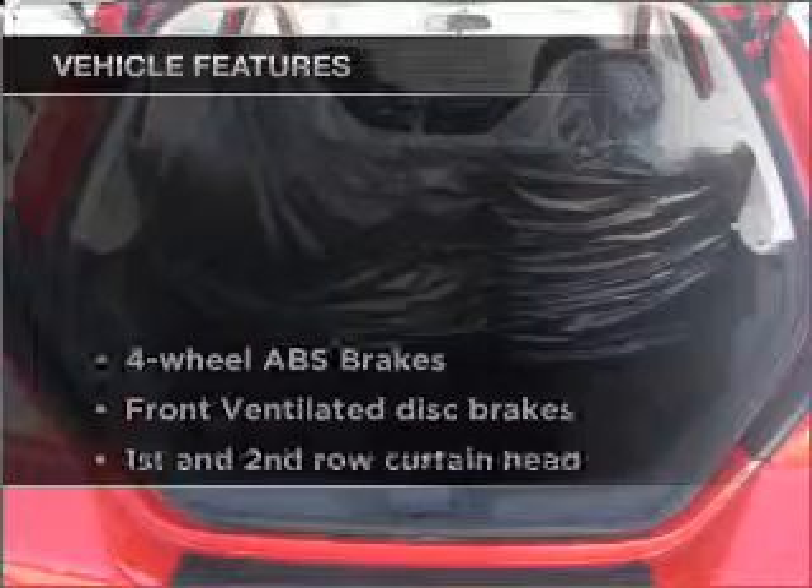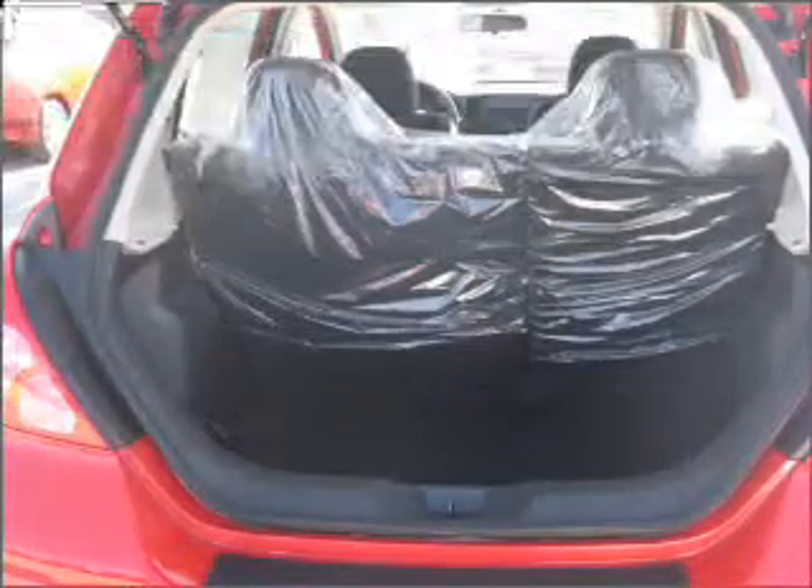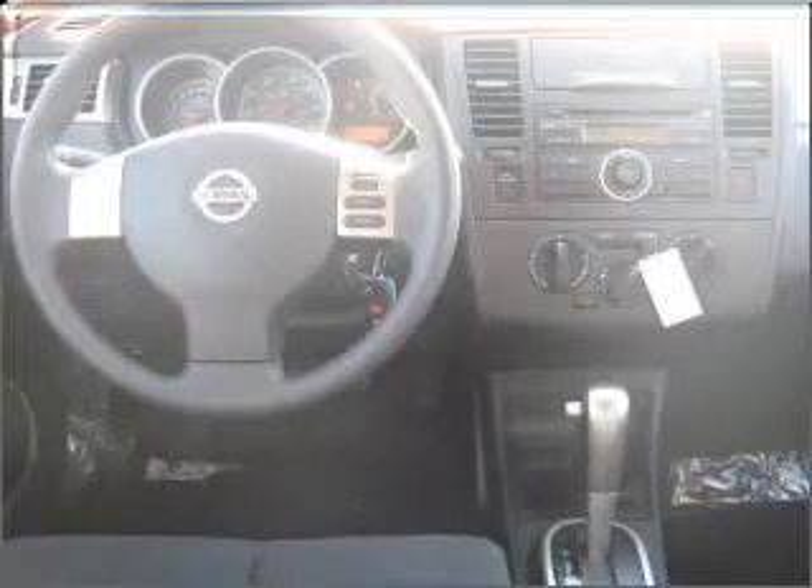And with these notable features, you won't want to miss out on the opportunity to own this amazing vehicle. Air conditioning, power steering, power mirrors, an AM-FM stereo with a CD player, and an adjustable tilt steering wheel.